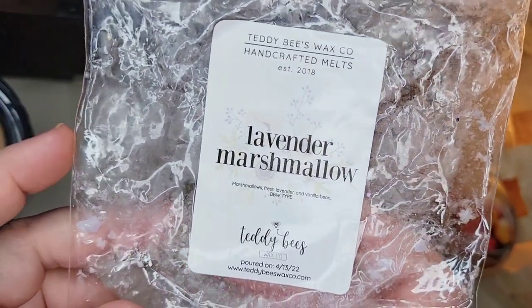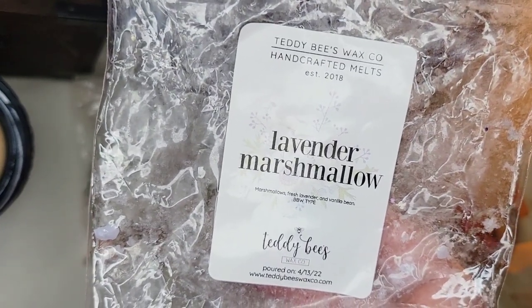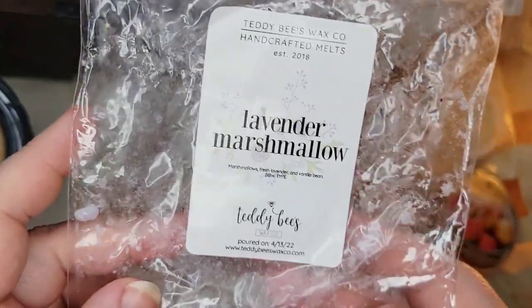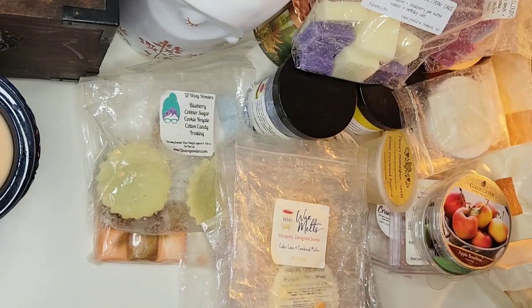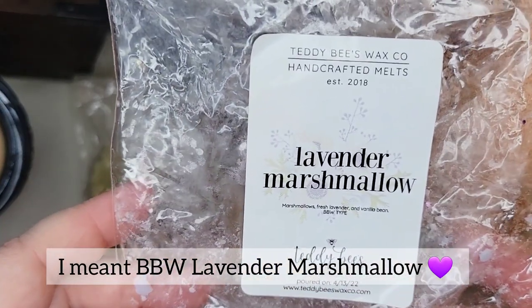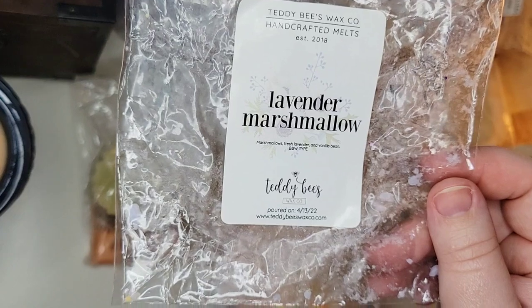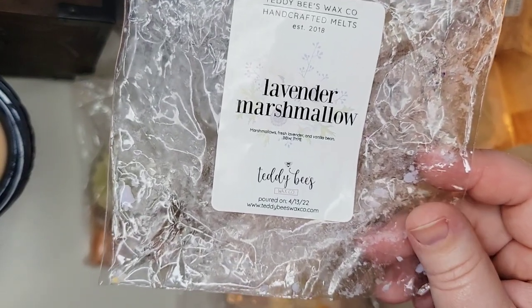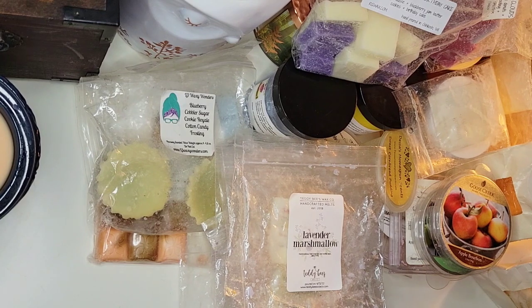At bedtime I also melted about half a soufflé from Teddy Bees — Lavender Marshmallow: marshmallows, fresh lavender, and vanilla bean. It's a Bath and Body Works dupe and smells like their Lavender Marshmallow. It's a sweet marshmallow — similar to Bath and Body Works Lavender Vanilla but with a little more sweetness. I melted this two different nights; it performed really well and I could smell it the next morning after eight hours of melting. It wasn't a powerhouse — more like a soothing, relaxing bedtime scent, probably a six or seven — but I would repurchase it.